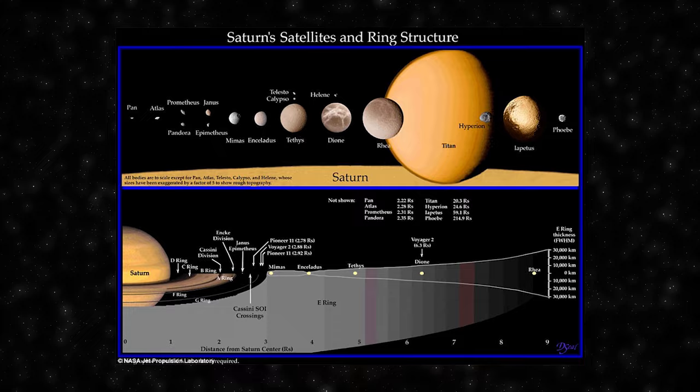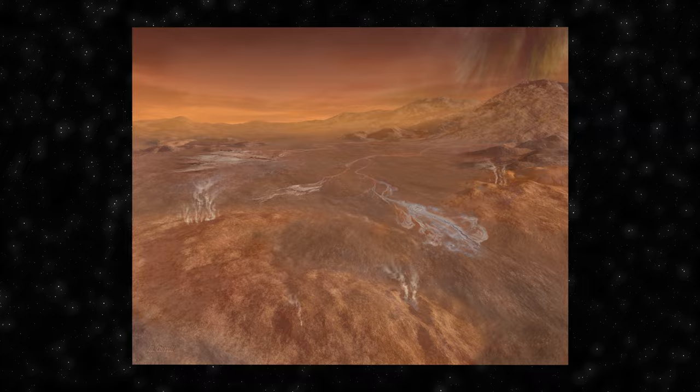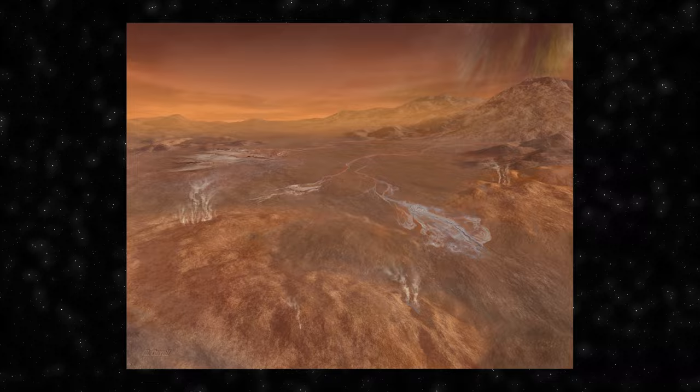Saturn is home to an impressive collection of moons, with over 80 confirmed satellites. Titan, the largest of Saturn's moons, is particularly noteworthy — it is the only moon in the solar system with a substantial atmosphere, primarily composed of nitrogen and methane.